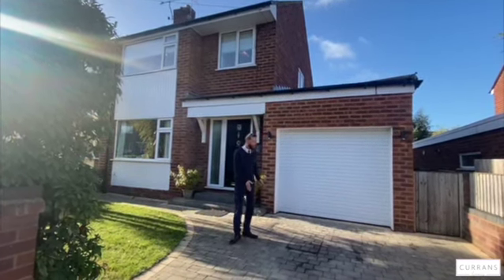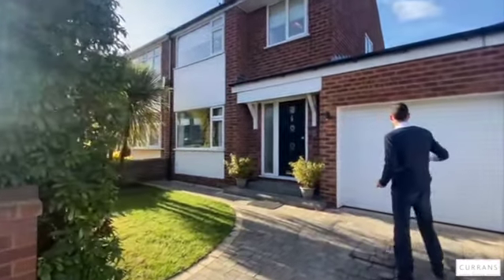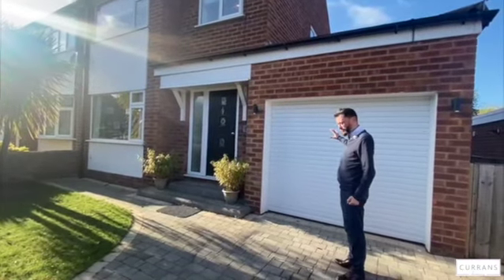I'm stood on this lovely block-paved driveway which offers lots of off-road parking. Mature hedging gives you privacy to the front of the property, with an integral garage with a remote-operated up-and-over door, so you can drive straight into your garage.